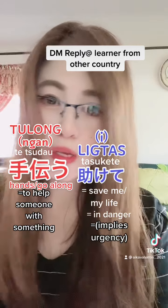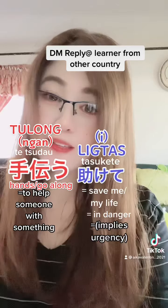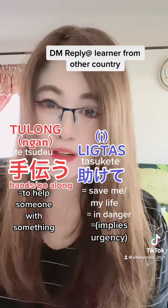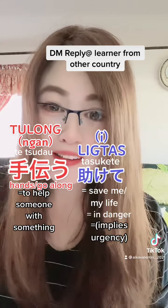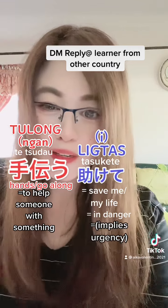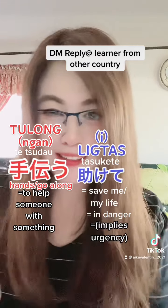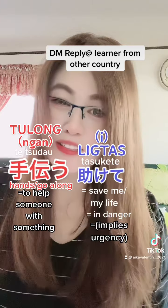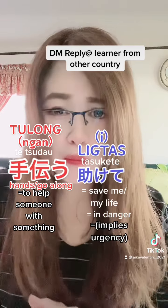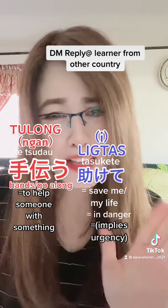It's not always a life-or-death situation though. Sometimes my daughter says 'mama, tasukete' but she's just playing a game — so you can use it for joking or to exaggerate something. But the common everyday use is 'tetsudau'. Thank you!